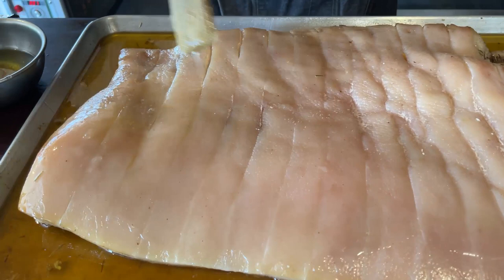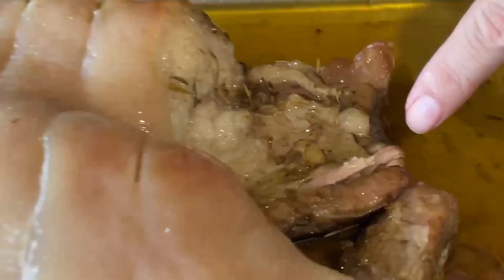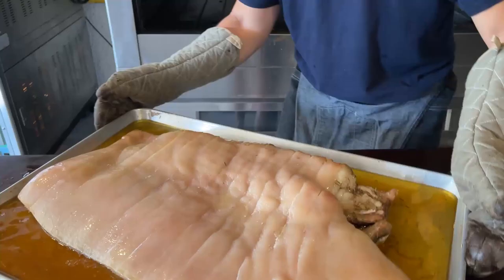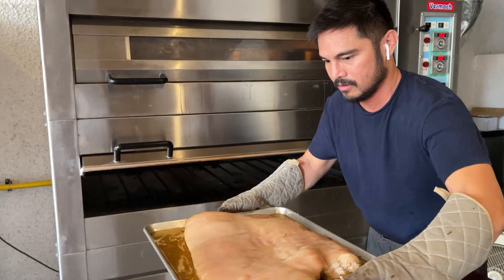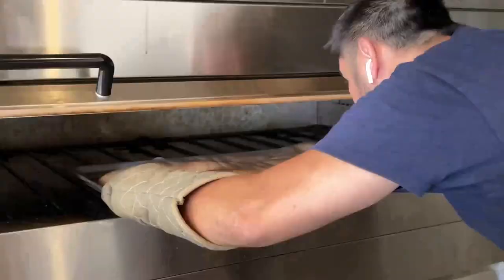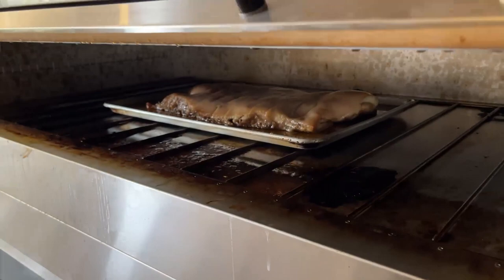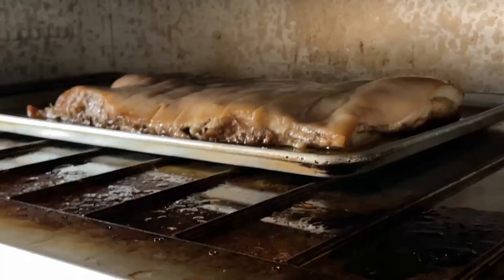Tapakrispihin naman natin ang skin. Look at the meat — it's looking very tender. Now it's time to bring it back. Galingan natin ngayon! Walang natapon. There you go. See you later, babesie.